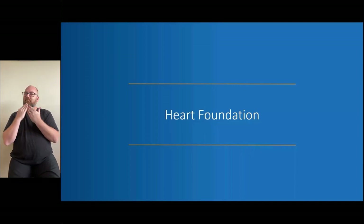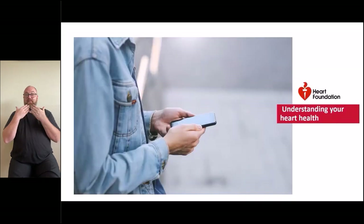Thanks so much Cathy, and thank you to the Australian Digital Health Agency for hosting this webinar in partnership with the Heart Foundation. I'd also like to acknowledge the traditional custodians of the many varied lands on which we gather today, mine being the Gadigal people from the Eora Nation here in Sydney, and pay my respects to their cultures and Elders past, present and emerging.